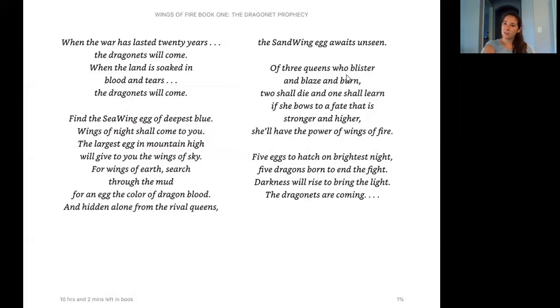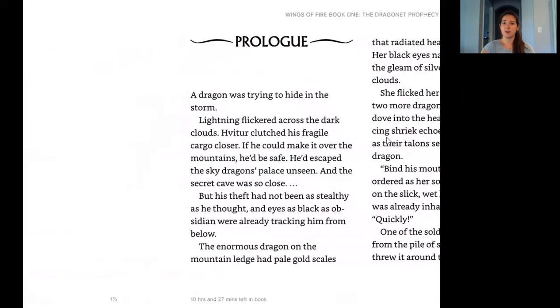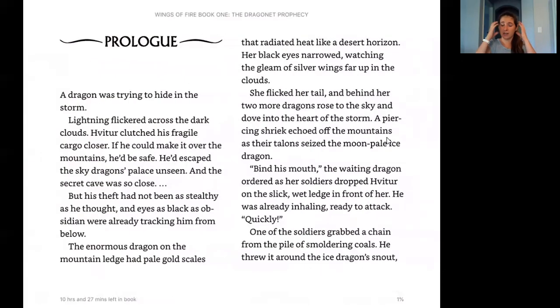And the three queens — they're talking about Blaze, Blister, and Burn — it says two shall die and one shall mourn, meaning two of them are going to die and one will survive, which I assume means become the queen. She'll have the power of wings of fire. So that is their prophecy and we're going to see more on this in the prologue. The prologue can be a little confusing, so just bear with me — we don't know any characters or plot yet, so you have to jump in and try to picture what they're telling us to set the scene before chapter one.